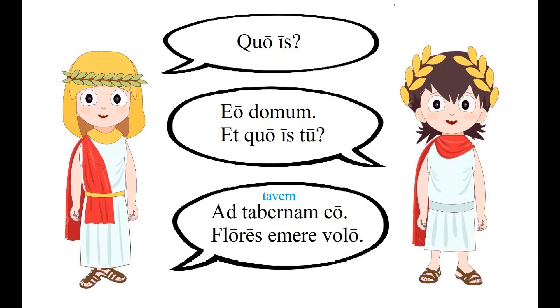The next sentence contains an easy word to guess and one that's hard to guess: 'flores emere volo' — I want to buy flowers. 'Flores' is easy, right? But 'emere' is harder to connect to an English word. However, it's found at the end of the word 'redeem.' And perhaps you can remember this by thinking: I'll redeem a coupon in order to buy this.